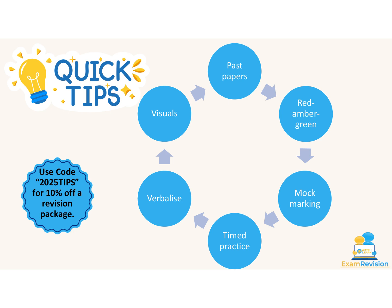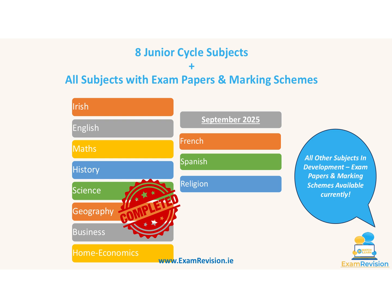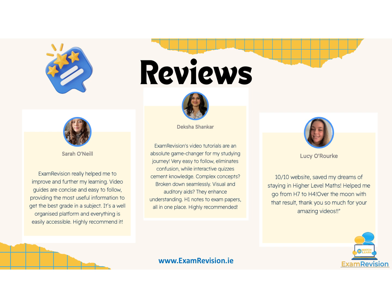If you want access to Exam Revision, use code 2025TIPS for 10% off. The platform covers many subjects: Irish, English, Maths, History, Science, Geography, Business, and Home Economics for Junior Cycle. Students currently in second year or first year will have French, Spanish, and Religion available from September 2025, with other subjects in development. Exam papers and marking schemes are available for all subjects, and student reviews show the platform has helped many maximize their marks in state exams.